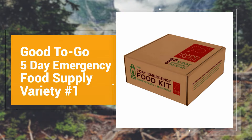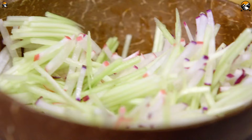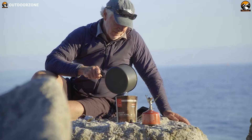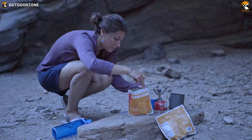Whether your situation involves war, natural disaster, or just survival, stay prepared with the first variety of the Good2Go 5-Day Emergency Food Supply — your reliable vegan food supply for any emergency. Each box contains a total of 15 single-serving items that can easily cover your breakfast, lunch, and dinner for five whole days.